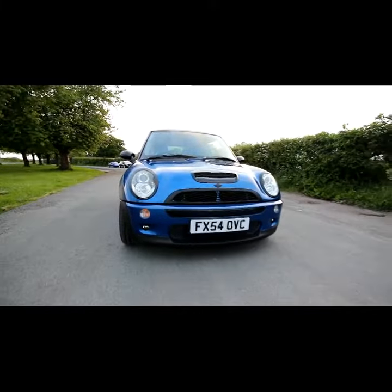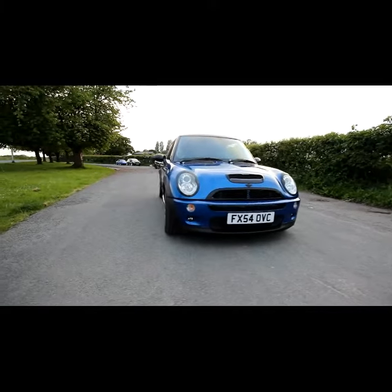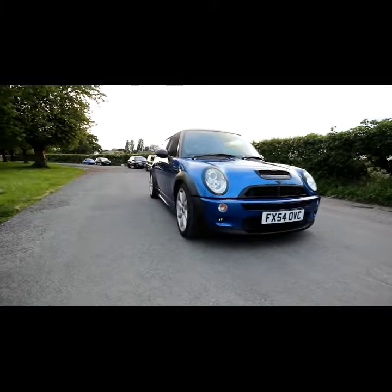I'm Reece, this is my Mini R53 1.6 Supercharged. I've not had it for long, so I've not done a lot to it at the moment.